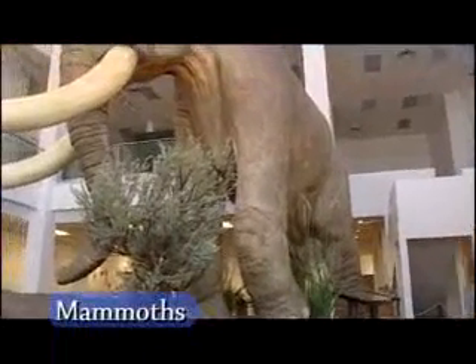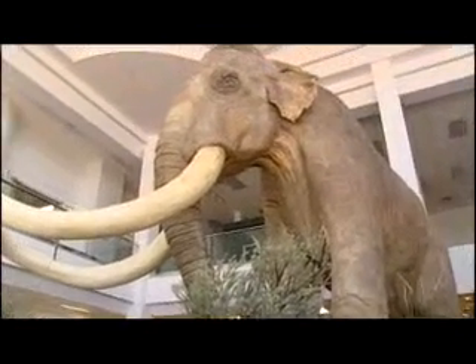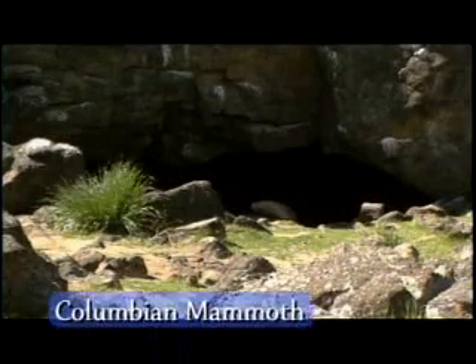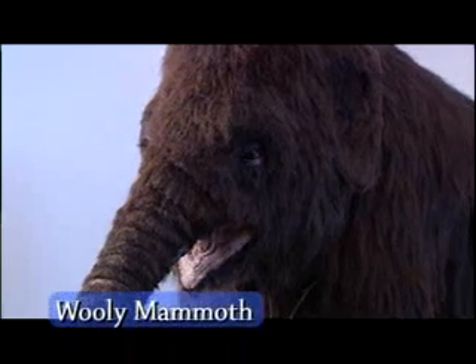Mammoths were big — they grew 9 to 14 feet tall. This replica of a Columbian mammoth is in the Museum of Idaho in Idaho Falls. Fossilized bones of this type of mammoth were found in Owl Cave, about 25 miles west of the museum. Columbian mammoths weighed about 10 tons, while woolly mammoths weighed a little less.